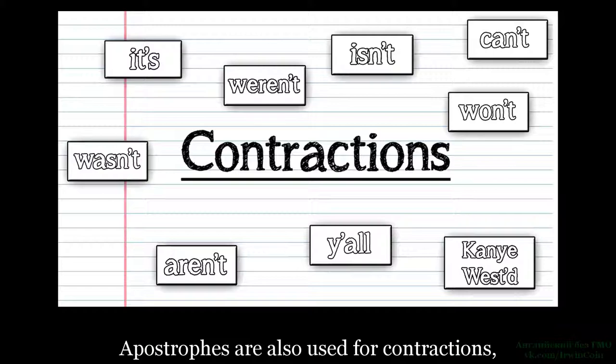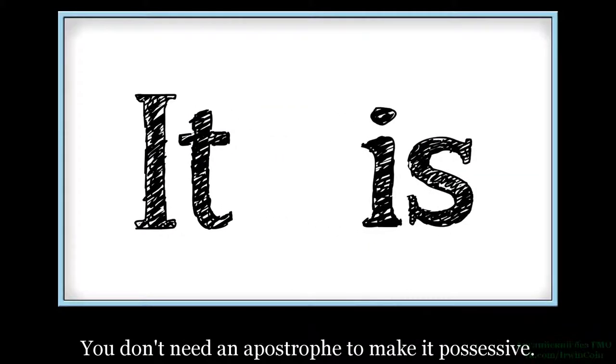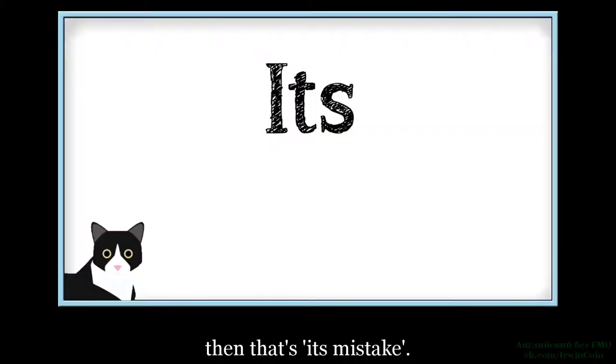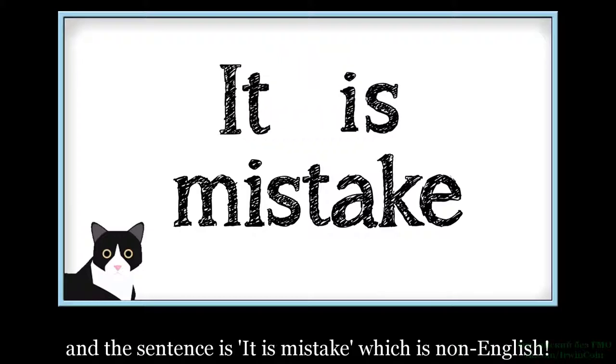Апострофы также используются для контракций, like it's, which is just the shortened version of 'it is'. You don't need an apostrophe to make it possessive. For example, if the cat shredded important financial documents, then that's its mistake. If we give it an apostrophe, it makes it short for 'it is', and the sentence becomes 'it is mistake', which is non-English.